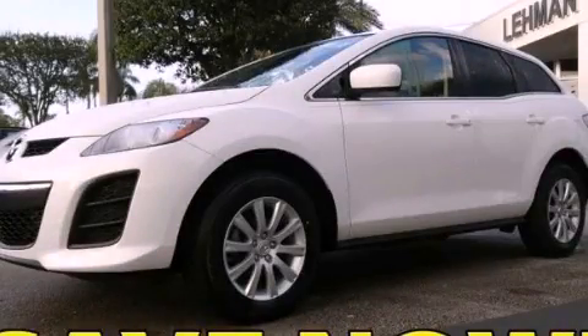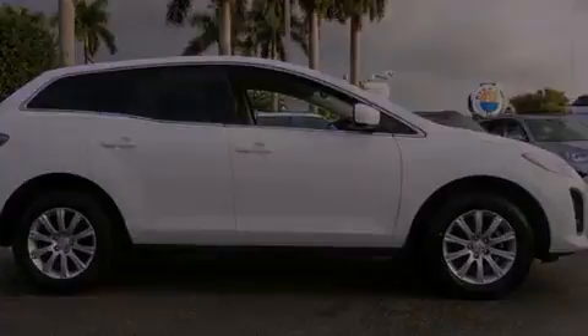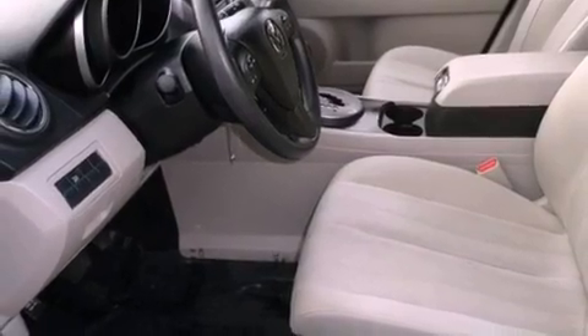This is a certified pre-owned 2010 Mazda CX-7 — Safety, Space, and Comfort. It features a 2.5-liter 4-cylinder engine and a 5-speed automatic transmission.